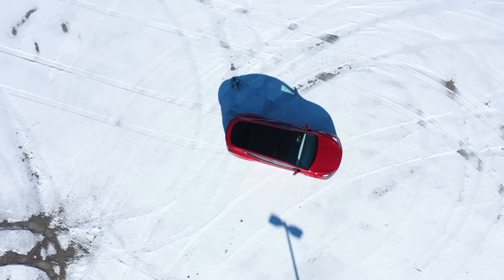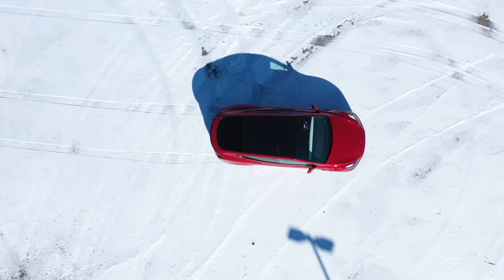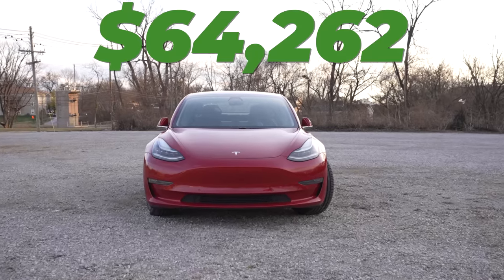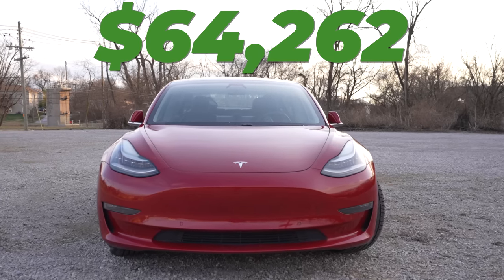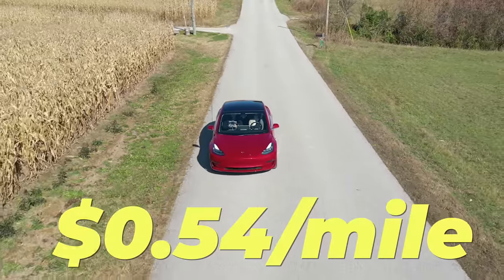Adding up all the costs — the upfront cost, service and maintenance, tires and insurance, and charging — my Model 3's grand total cost of ownership comes to $64,262 after nearly 5 years and 120,000 miles. That equates to an ownership cost of right around 54 cents per mile.